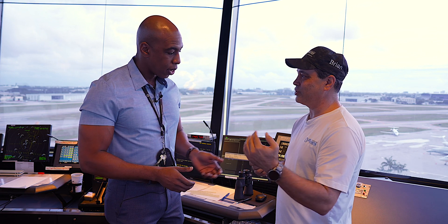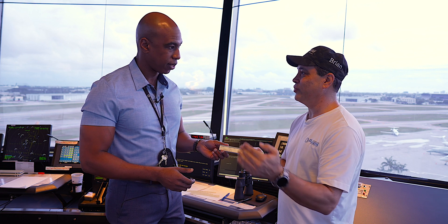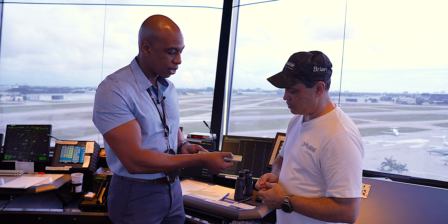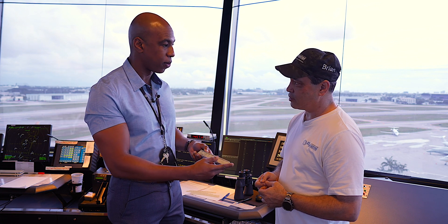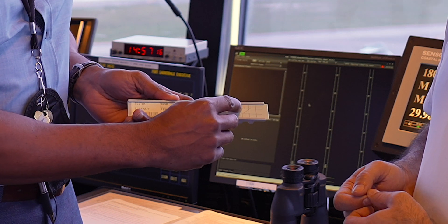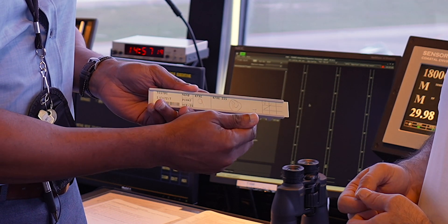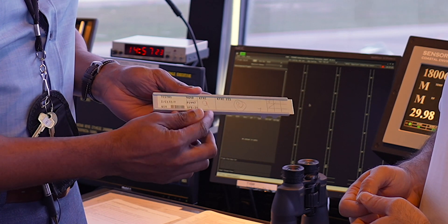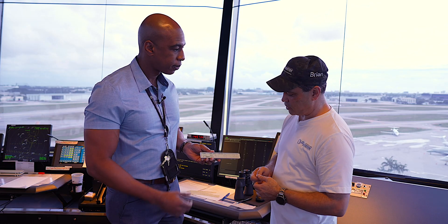Ground control will check the strip to see if clearance has annotated that you have the current ATIS. If it hasn't been annotated, ground will query you. On this strip, the current information is Victor — it's been check-marked — and the departure runway is Runway 9.